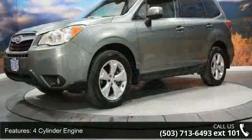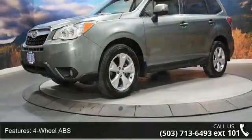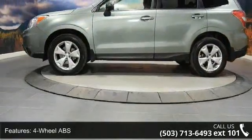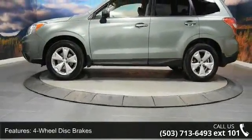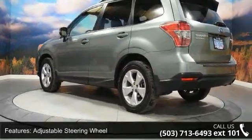4-cylinder engine, 4-wheel ABS, 4-wheel disc brakes, adjustable steering wheel, all-wheel drive, aluminum wheels, auto-off headlights, backup camera, Bluetooth and brake assist. Don't let this vehicle get away.